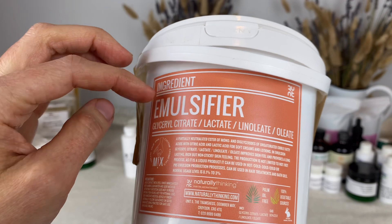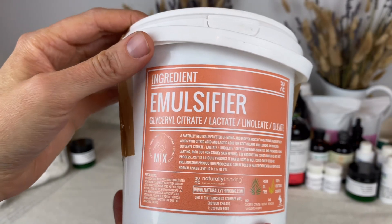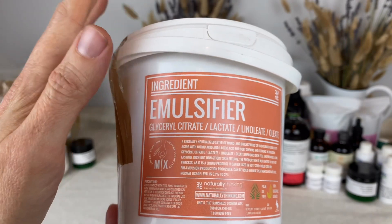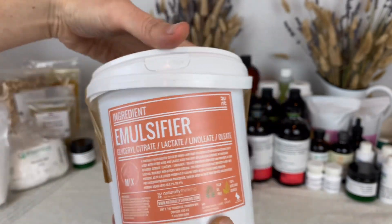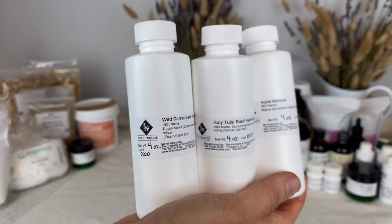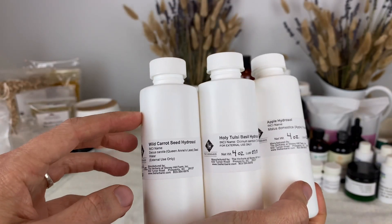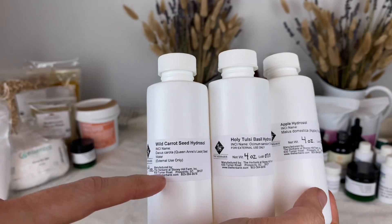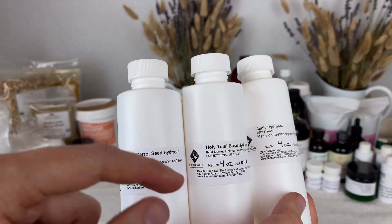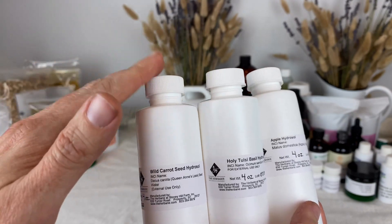I purchased this from Europe because I could not find it in the United States. This is a new ingredient for me, and because I purchased it from Europe I got a larger size than I would normally. Here are a couple of hydrosols I wanted to try out — I got these before I made my hydrosol video, and these actually inspired me to make my own. The reason is because I think they use a solubilizer in their hydrosols. When I open them up there's a little bit of foam, like a surfactant, and hydrosols should not contain that.